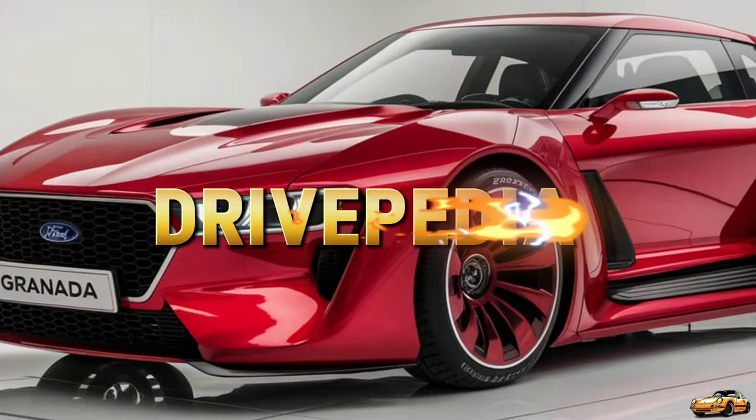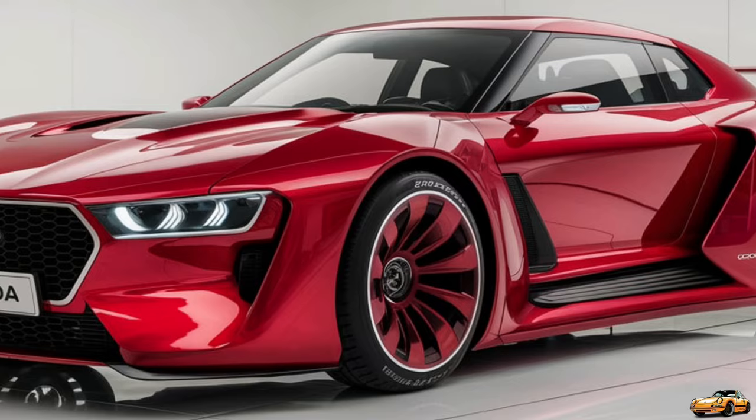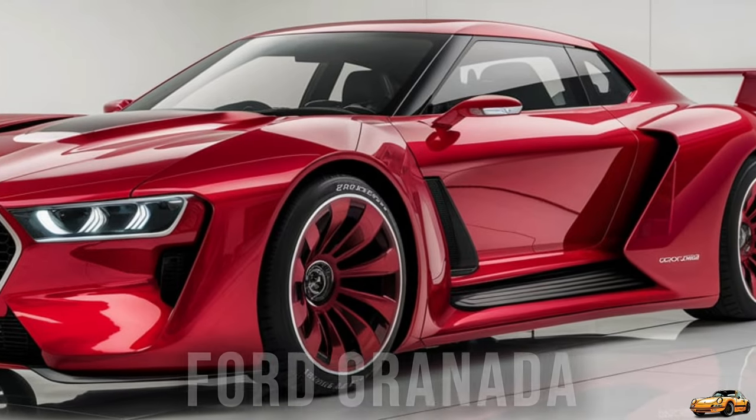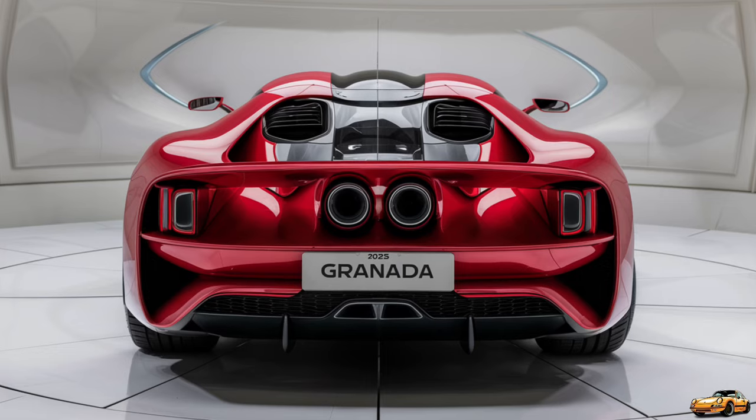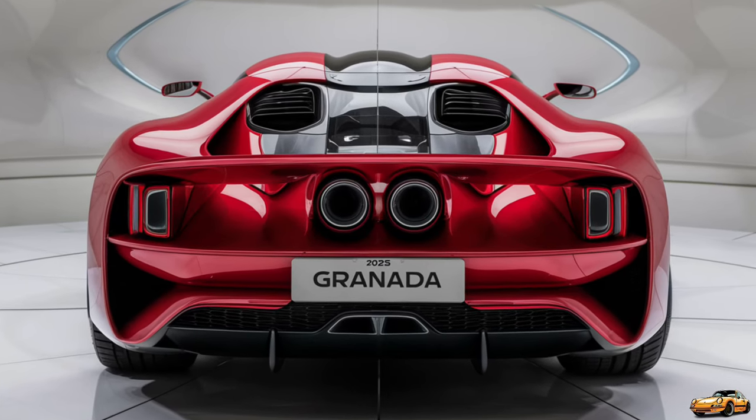Welcome to the Drivepedia. Today we're diving into the stunning return of an automotive legend, the 2025 Ford Granada. A name that once defined elegance and sophistication in the late 20th century is back, and it's better than ever.